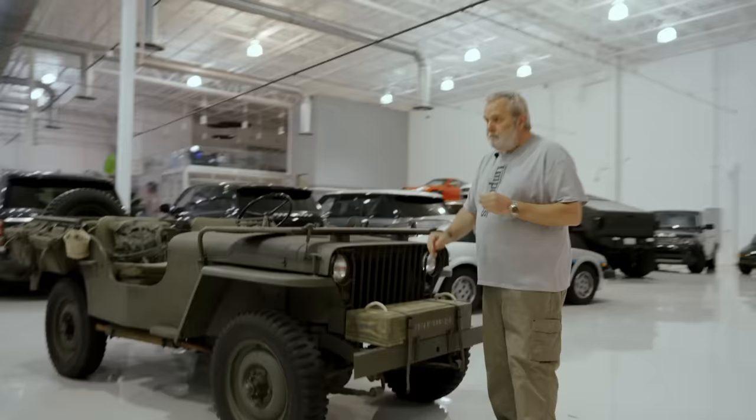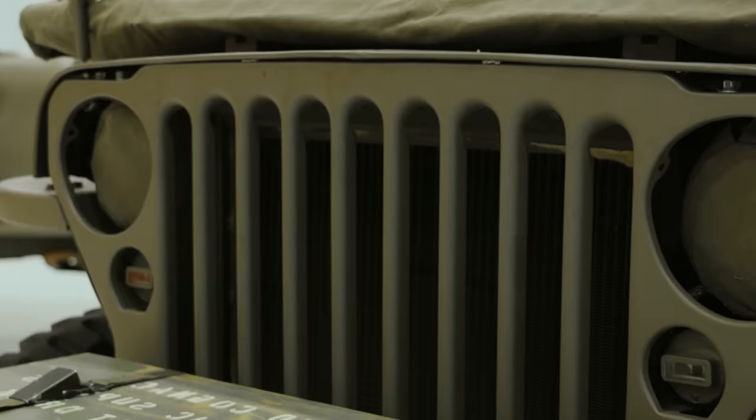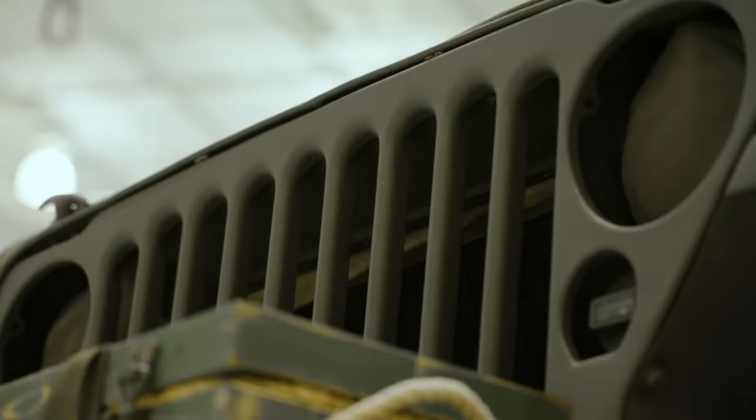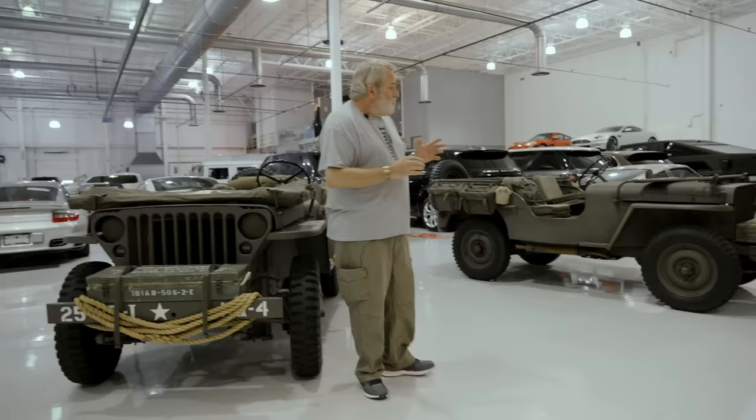Now, if we go back over here and have a look at the '42 grill, you'll notice it looks a lot more traditional. It's a shape I'm sure many folks are familiar with — the kind of standard, the legendary Jeep-looking grill — and this was Ford's answer to Willys' problem.